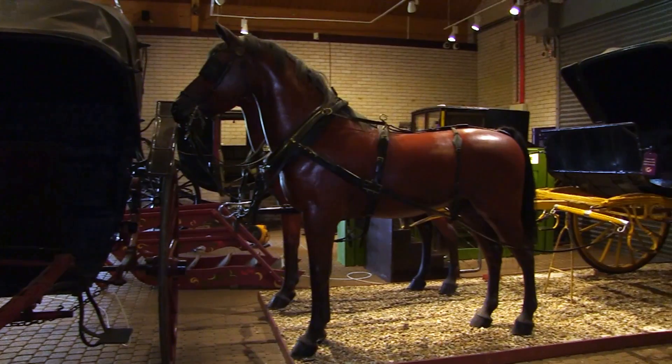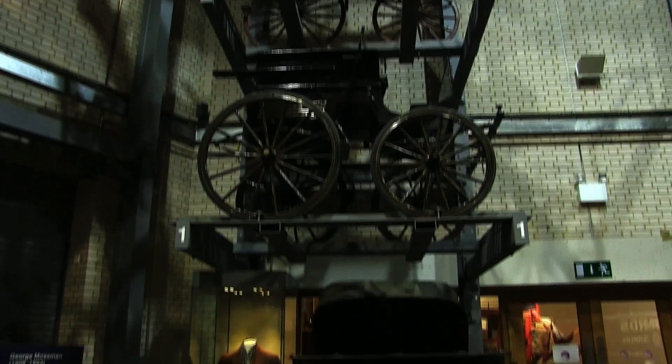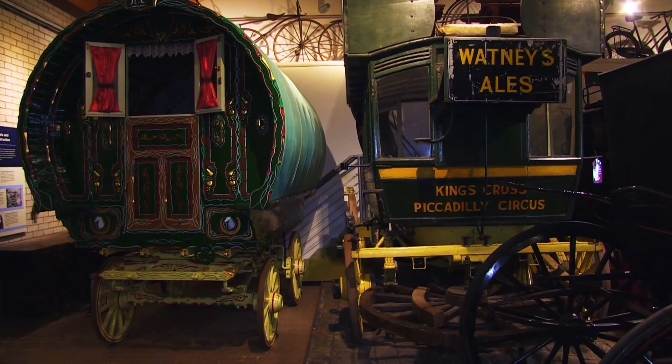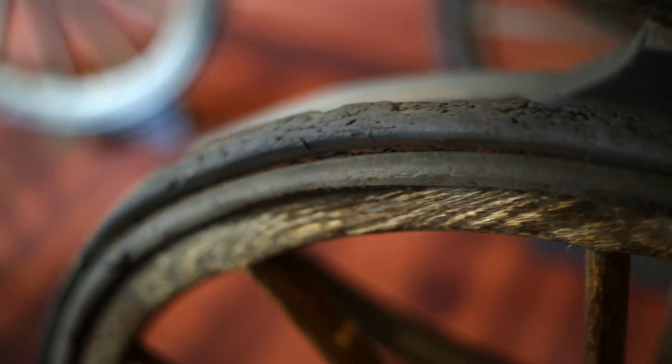My name is Tim Vickers and I'm the Collections Care Officer at Luton Culture. That involves preventative conservation, looking after all the collections. This is our collection of carriages donated by George Mossman in 1991. The importance of the collection is that they were used significantly in movies such as the Carry On films and other films, and we've got 54 in total.